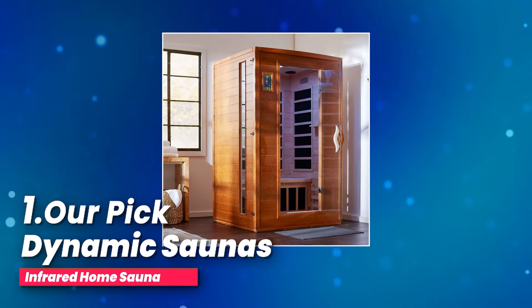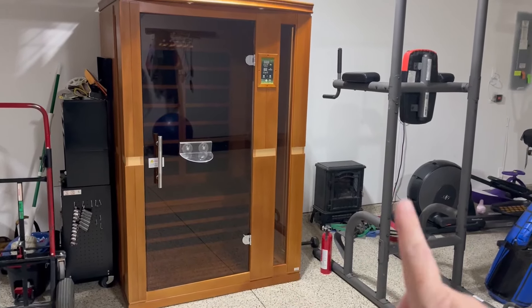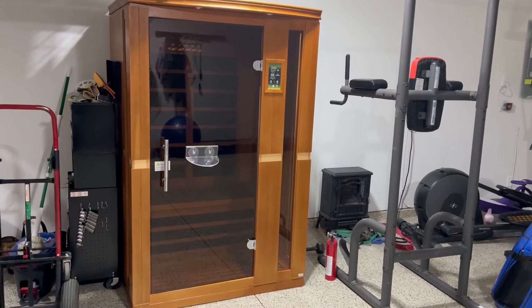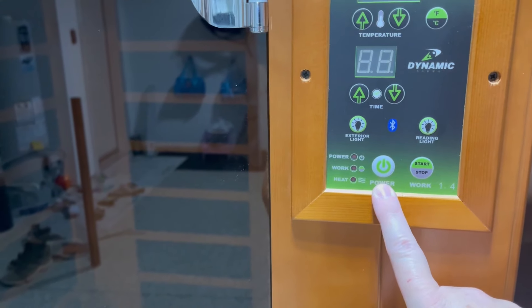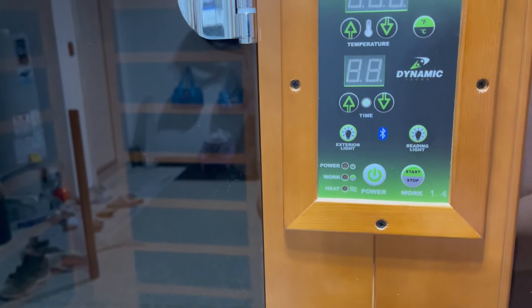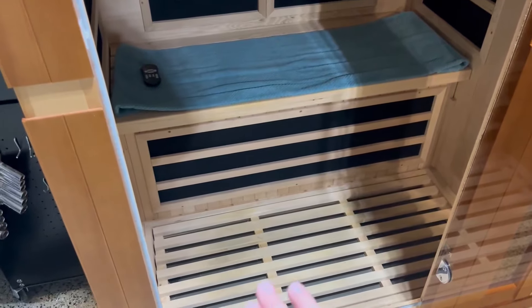Number one, our pick: Dynamic Sauna's Infrared Home Sauna. Looking for a way to detox your body and feel completely refreshed? This two-person far-infrared sauna uses six carbon heating panels that heat your body from the inside out. This deep, penetrating heat helps you sweat out unwanted toxins that can build up in your system. It also boosts your circulation, which is great for overall health, and gives your immune system a nice little kick. Without even stepping outside your house, you're giving your body a complete cleanse that leaves you feeling healthier, lighter, and more energized.